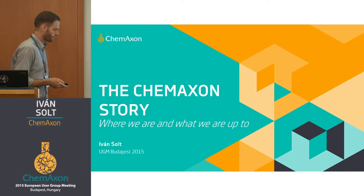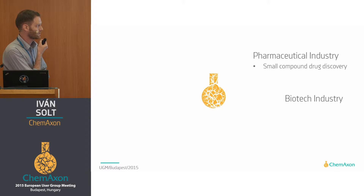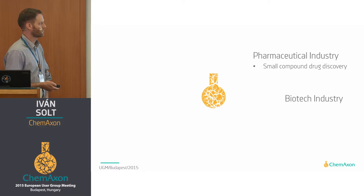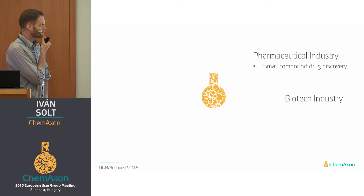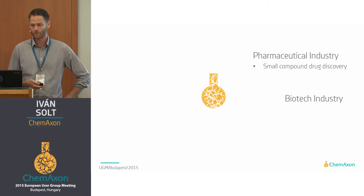Let's start right away. You will hear about the Chemaxon story. As most of you probably know already, we've been developing toolkits for the pharmaceutical industry and the biotech industry for 17 years now, since 1998. And we've been mostly focusing so far on small compounds drug discovery.